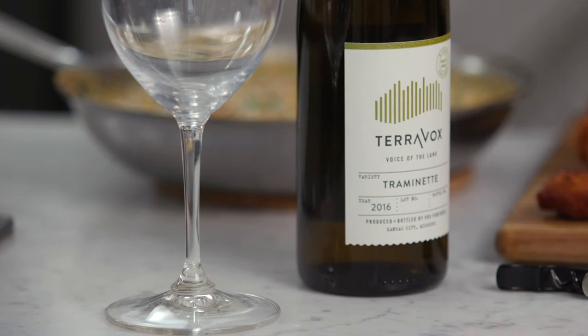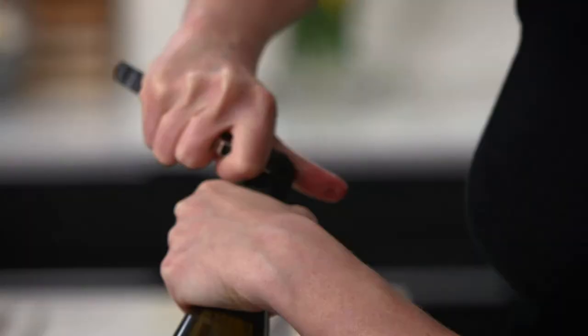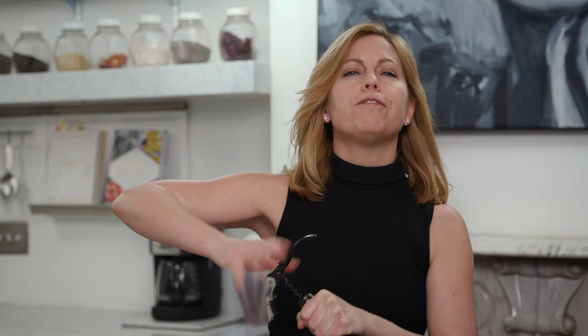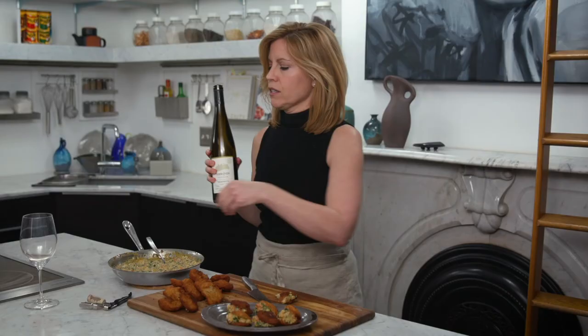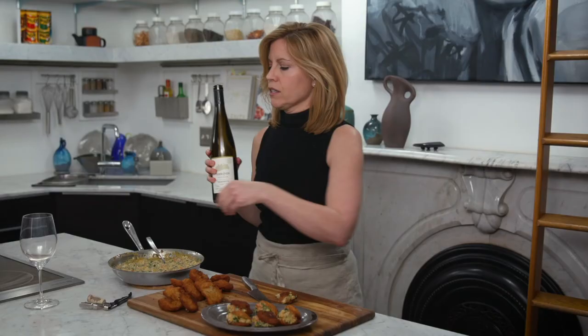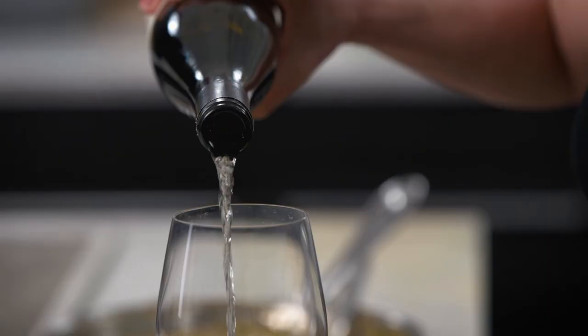The perfect wine to pair with this is Traminette. Traminette is one of the hybrid grapes that grows really well in Missouri — this one happens to be from Terravox, which is near Weston, Missouri. It's a very interesting winery that experiments with all kinds of Native American grapes. Traminette is a floral white wine with some acidity, really marked by a flowery, almost rose-like characteristic. It's going to go beautifully with the spice and that seafood dried shrimp funkiness of this salad. It's a really complex dish and having an equally complex white wine to pair with it will be perfect. Cheers, and thanks for going south with me.